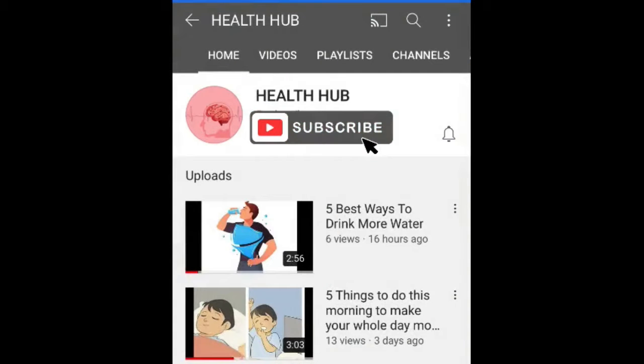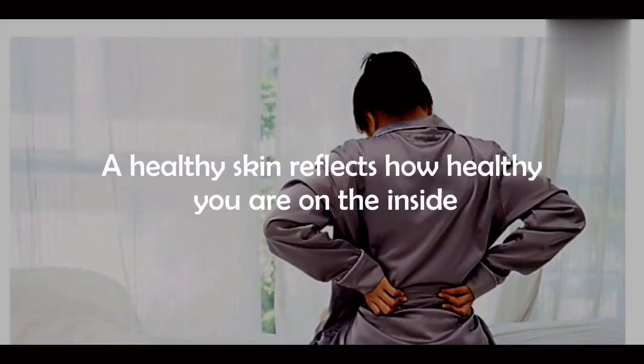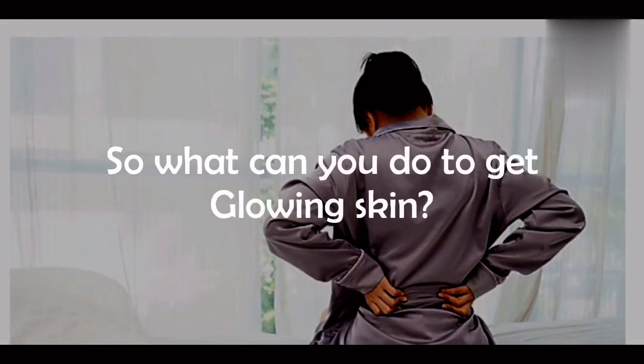For daily hacks of the human body, subscribe to our YouTube channel and hit the bell icon to get notified for our newest videos.